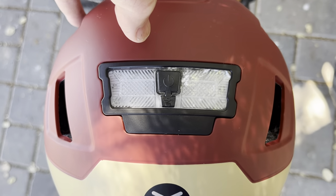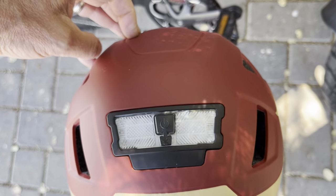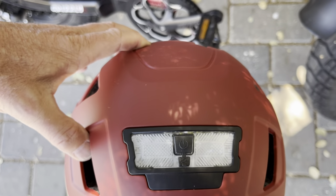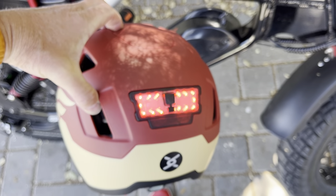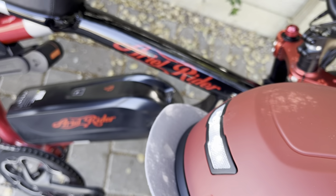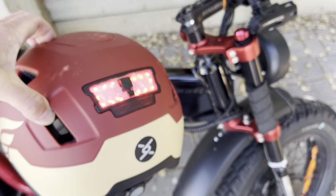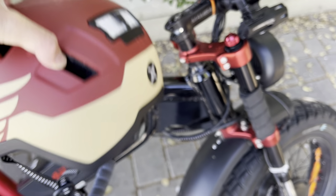There's a USB port in back where you can charge it. There are three modes — so you have this visibility feature front and back. The front light is probably more to be seen than to see, but I'm sure there's a little benefit there. Pretty neat — three modes.